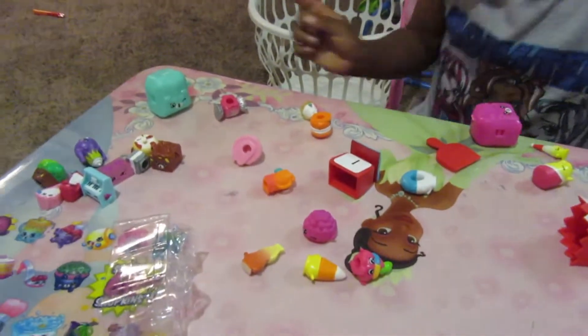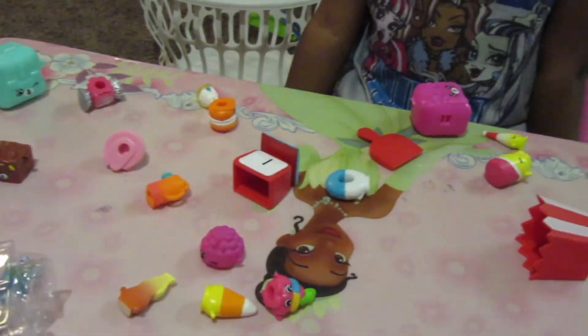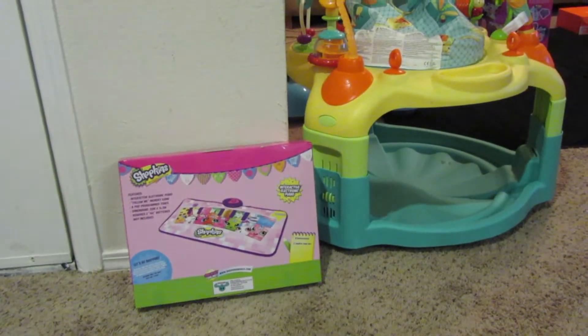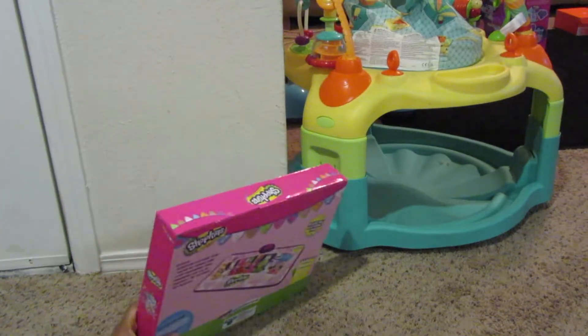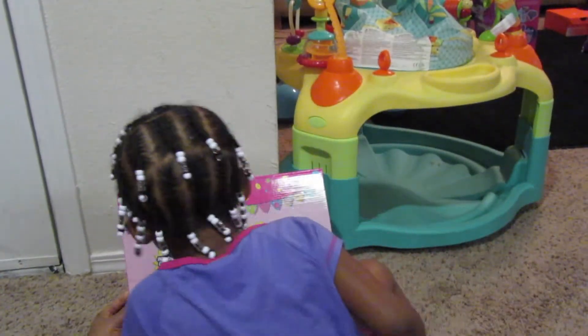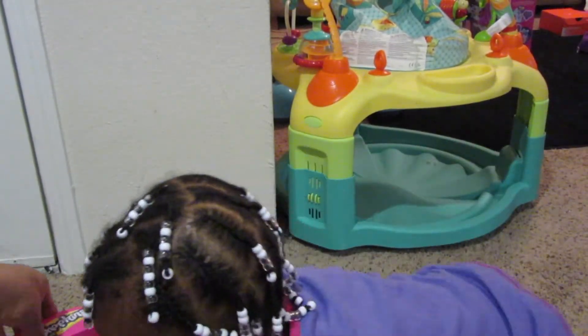Look at all of the Shopkins — and there's more over here on the floor. Do you like your Shopkins? Can we put them in the store? The next thing we're gonna open up is the Shopkins piano mat. Isn't that cute? Open it.